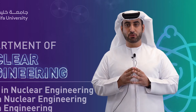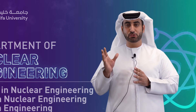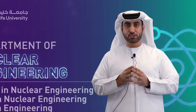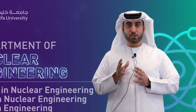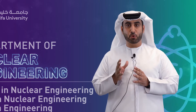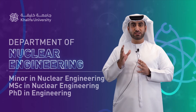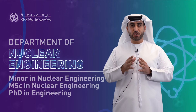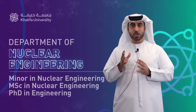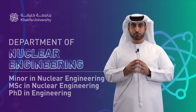The nuclear engineering department offers three programs that are open to UAE nationals only. The first program is the nuclear engineering minor in bachelor engineering programs. The minor in nuclear engineering is designed to provide undergraduate students from other appropriate engineering programs — such as mechanical, electrical, and chemical — with the fundamentals of nuclear physics and engineering theory and practice, to equip them with a sound understanding of the nuclear engineering that underpins a nuclear energy program.